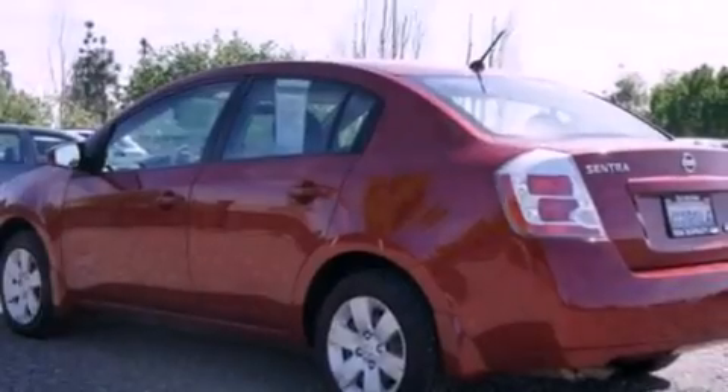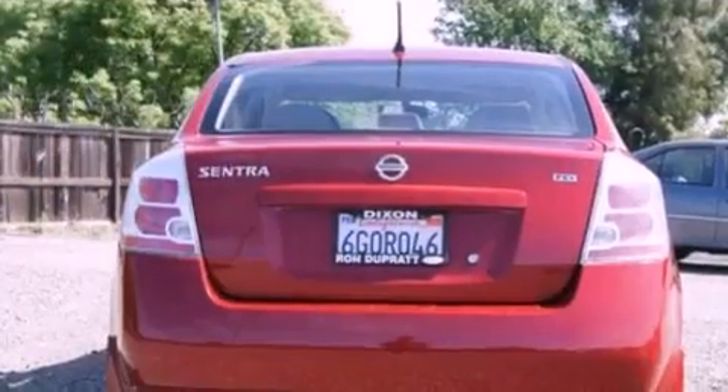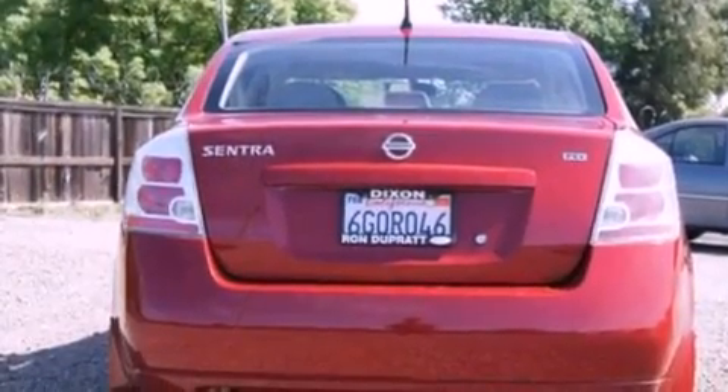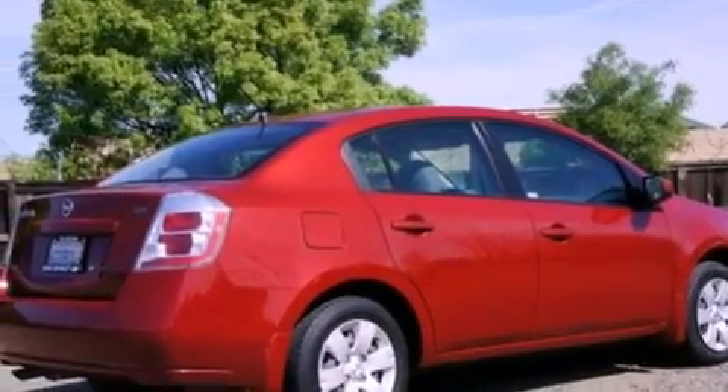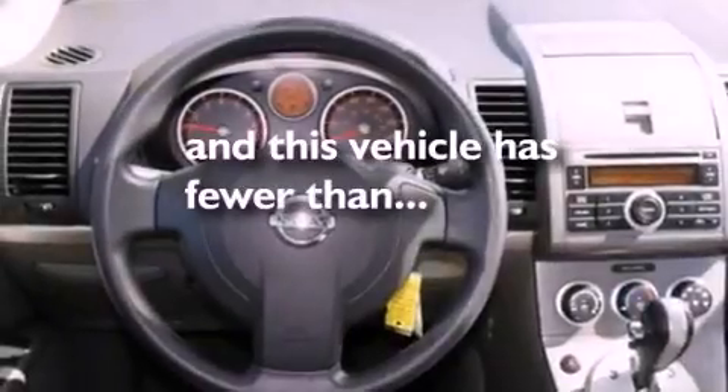Features include a low tire pressure indicator, air conditioning, a rear window defroster, a CD player, an independent rear suspension, a passenger side vanity mirror, an engine immobilizer theft deterrent system, side impact airbags, a split folding rear seat, and this vehicle has less than 61,000 miles.